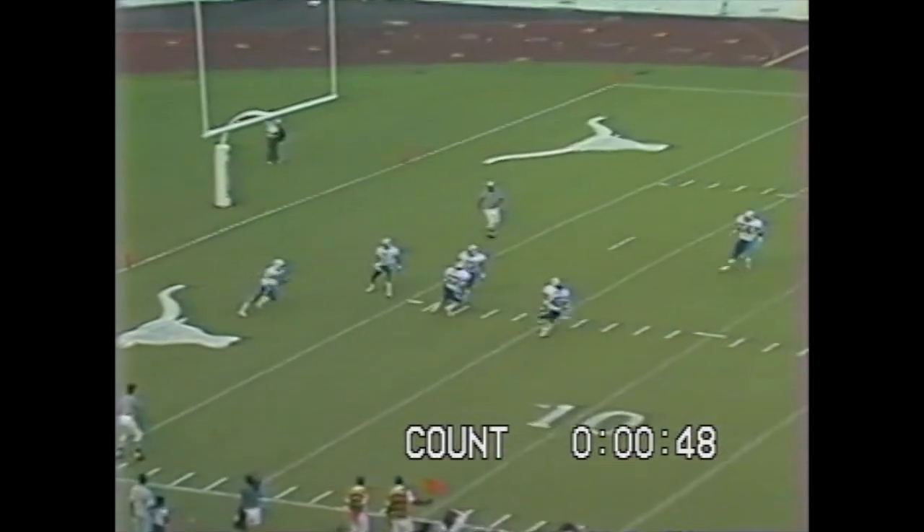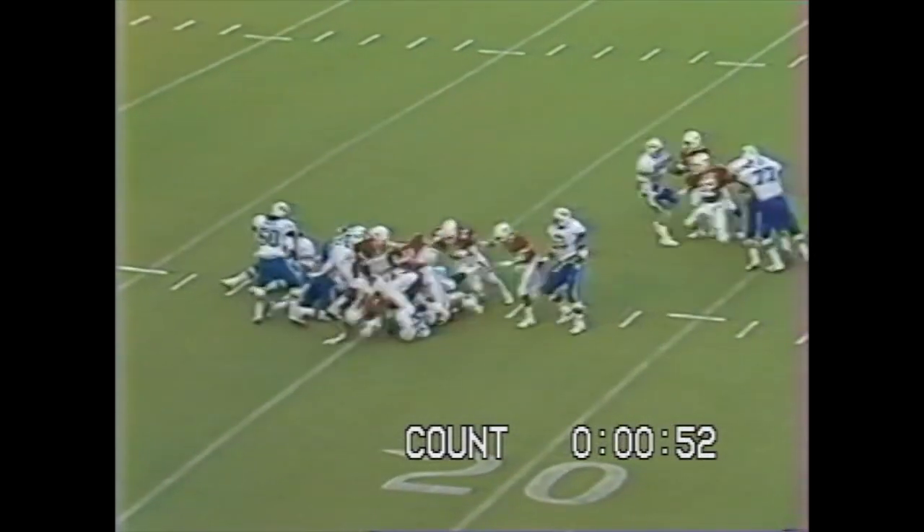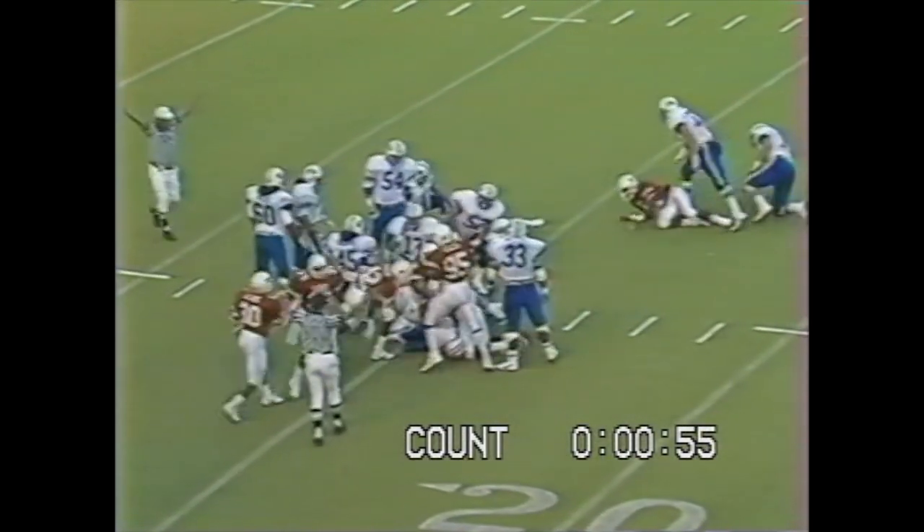Mike O'Brien about five yards deep. He's going to bring it out. What a hit at the 21-yard line. There's a scramble.